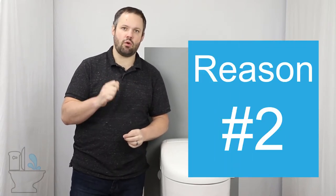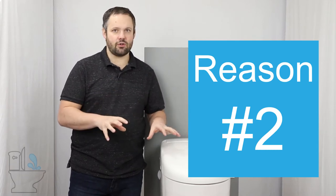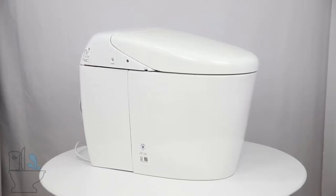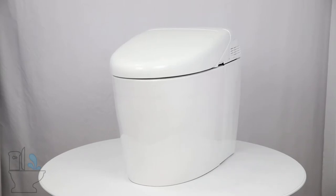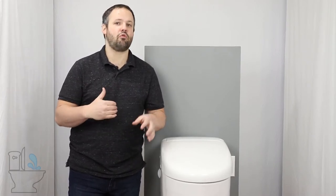Reason number two why you should get the Toto NeoRest RH is the wow factor. This unit is going to look great in any bathroom. You have a sleek design where the entire base is just a solid, sleek piece of porcelain. That gives us a sleek design and makes it easier to clean — the cleanliness aspect is going to be easier because of that sleek design. Also tied into the wow factor is the auto opening. When guests come over and walk into the bathroom to be greeted by the lid opening, that's a wow factor and a talking point. It isn't a requirement, but it is fun to have and it does add to that wow factor.